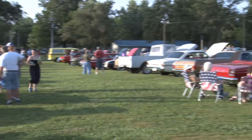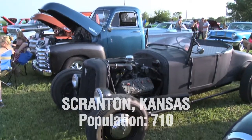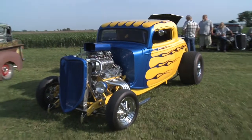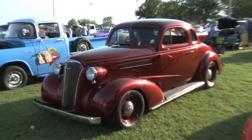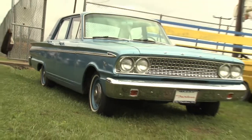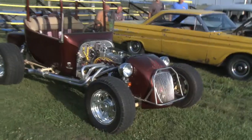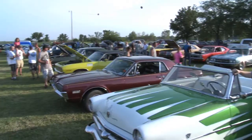This week on Street Rodding American Style, we're off to Scranton, Kansas, population 710. Today we'll take a look at a 1933 Ford Coupe, a '37 Chevy Coupe, a '63 Ford Fairlane, and a 1950 Olds Rocket 88. These are all coming up next on Street Rodding American Style.